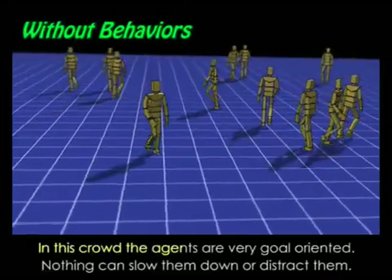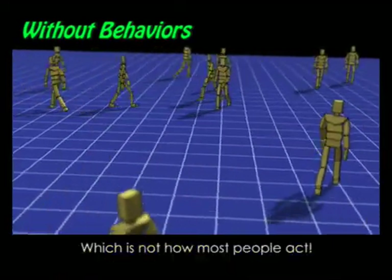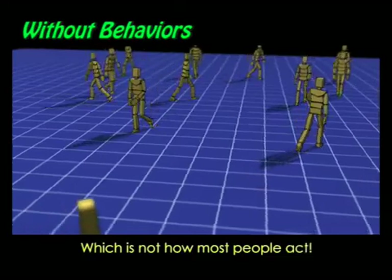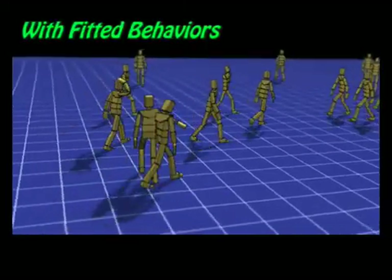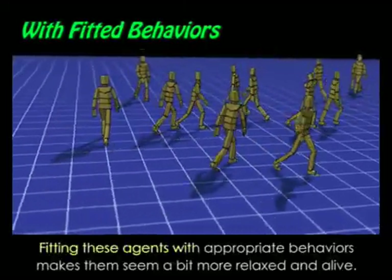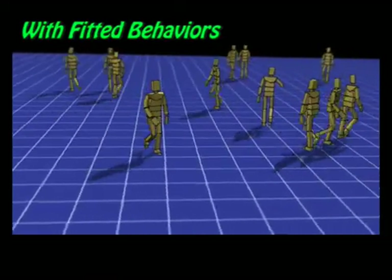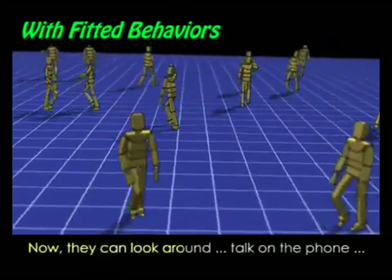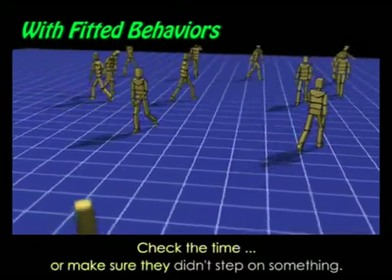In this crowd, the agents are very goal-oriented. Nothing can slow them down or distract them, which is not how most people act. Fitting these agents with appropriate behaviors makes them seem a bit more relaxed and alive. Now they can look around, talk on the phone, check the time, or make sure they didn't step on something.